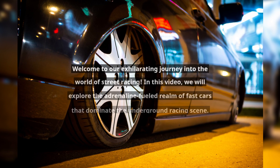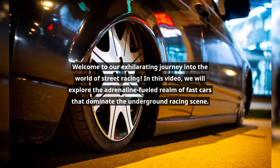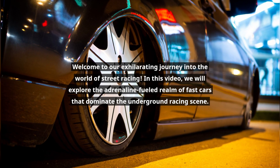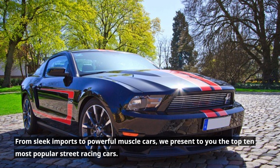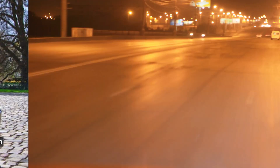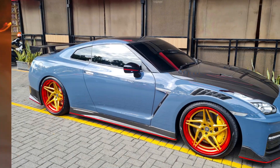Welcome to our exhilarating journey into the world of street racing. In this video, we will explore the adrenaline-fueled realm of fast cars that dominate the underground racing scene. From sleek imports to powerful muscle cars, we present to you the top 10 most popular street racing cars. Buckle up and prepare for an adrenaline rush like no other.